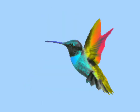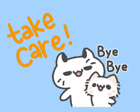Children, today we learned once again about different types of birds — beautiful, colorful birds. So keep learning. Take care. Bye-bye.